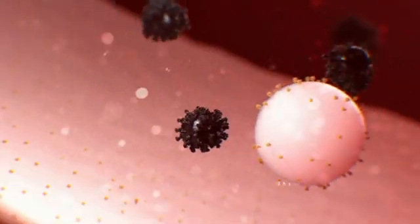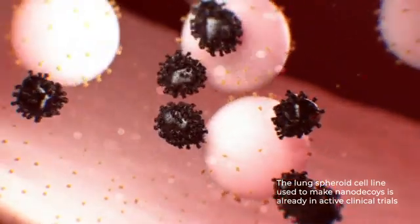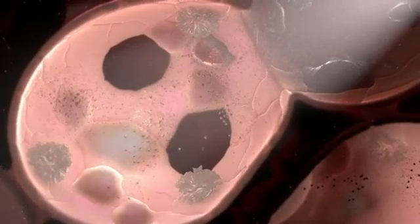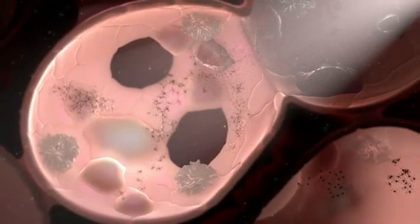Because the lung spheroid cells used to create nano-decoys are already in active clinical trials, cell-mimicking nano-decoys derived from them have exciting potential as a therapeutic to directly treat COVID-19 patients in the immediate future, in a way that has been impossible until now.